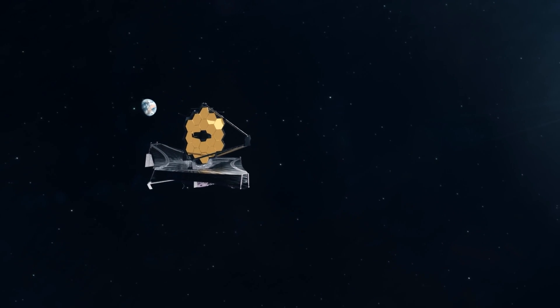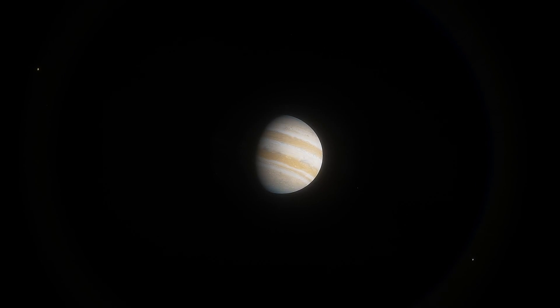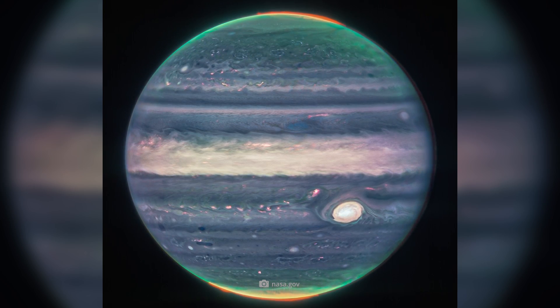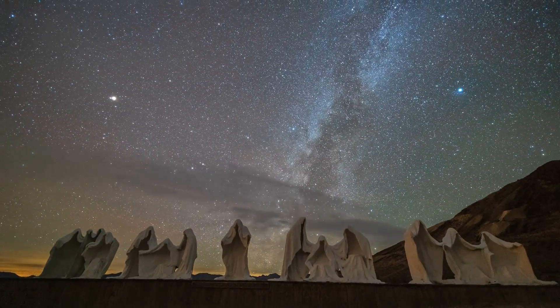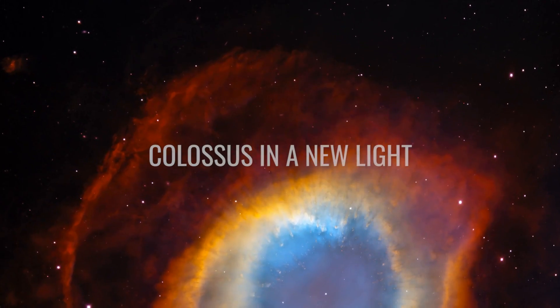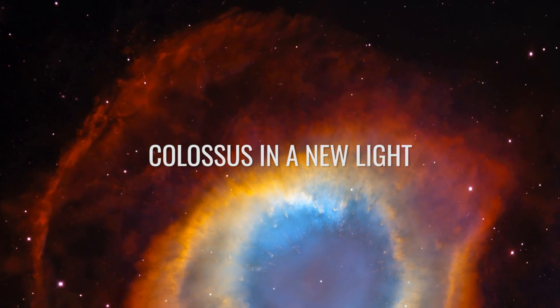The new images of Jupiter that Webb recently took show the giant in a completely new light. While the images leave us in pure awe with their rich colors and detail, they are also of unparalleled value to experts. The fact that the images leave even renowned experts with jaws dropped is shown by the statement of Imke de Pater, a Dutch astronomer who works at the University of California, who was positively surprised by the remarkably good image quality.